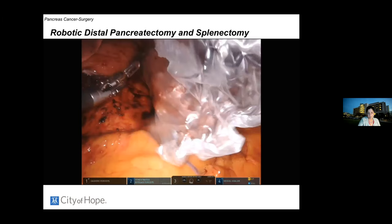Over the past five years in America, we are offering more minimally invasive resections. The robotic approach has made that much more accessible, offering patients faster recovery and a better quality of life compared to the open approach.